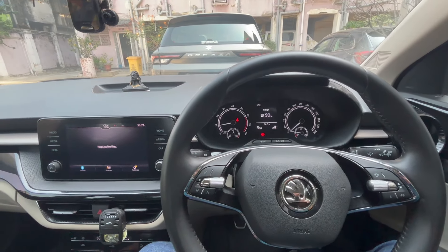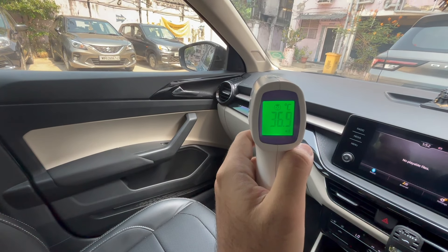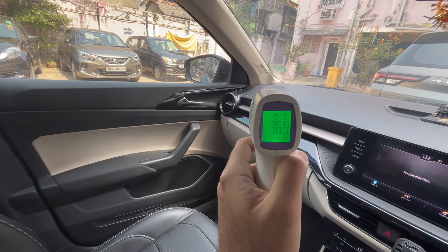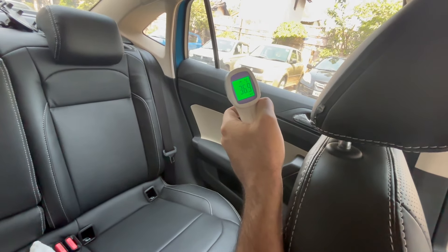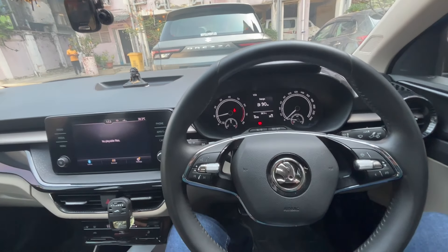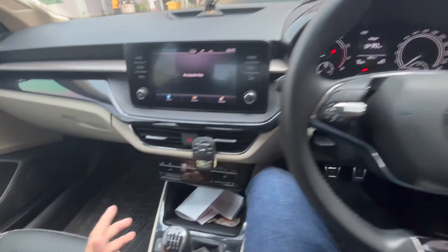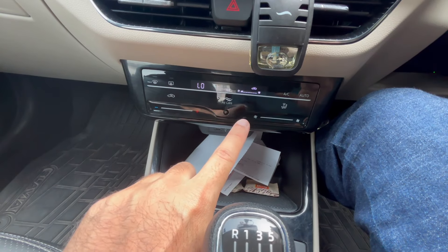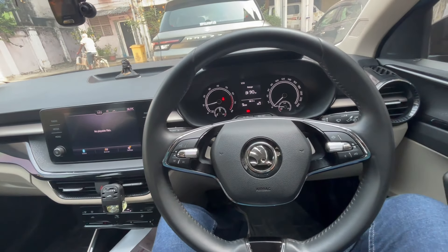Ten minutes are up — moment of truth. It's 36.9 degrees Celsius at the front — almost a 9-degree drop from 45.7. At the rear it's 37.9 degrees Celsius. The cabin is cool but it's not chilling. The temperatures are at minimum setting; I did reduce the blower speed slightly for the video so you could hear me, as the AC sound was very loud.